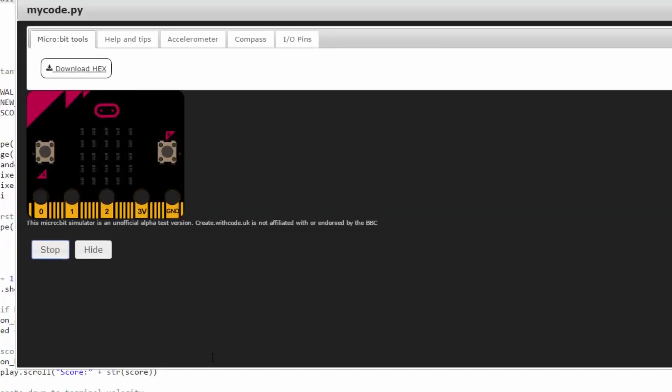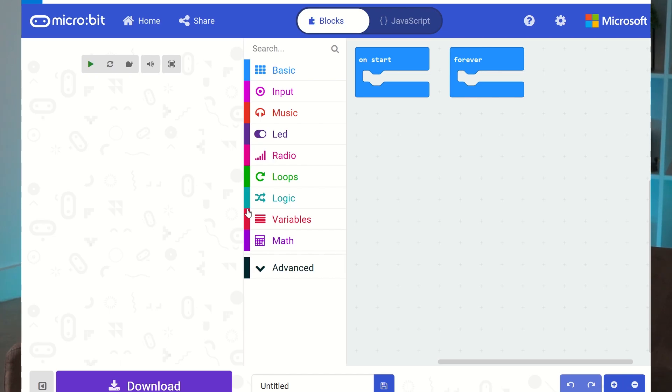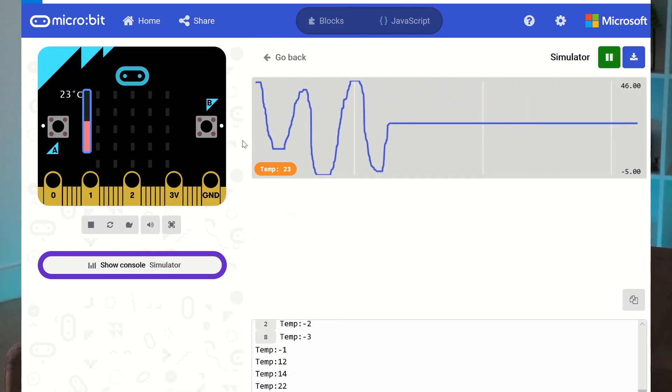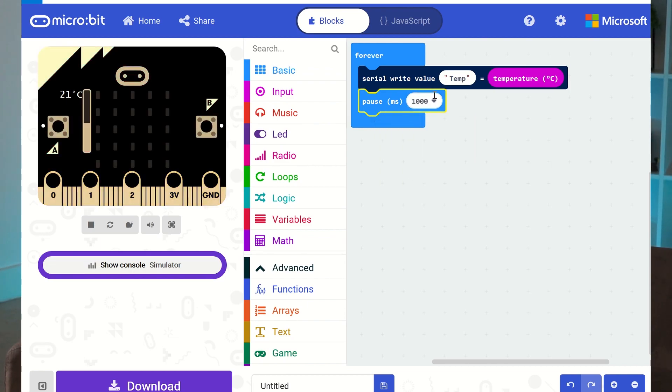The cool thing about it is that to program it you don't need a classroom full of them, because the software has a simulator on the screen so you can practice your code, write your code, and test it out before you even get a physical micro:bit. It's called MakeCode — you can download it or work online, and you can share the programs you've written or set one up to start so kids can go on and try to find the errors or fix it up as well.